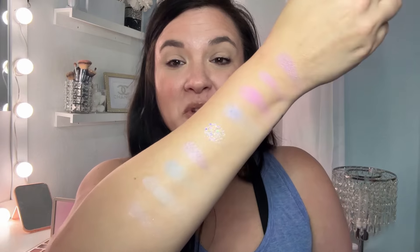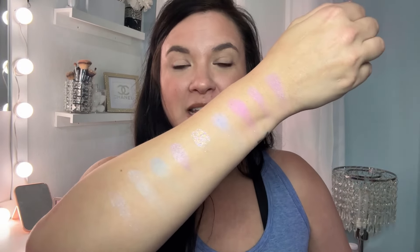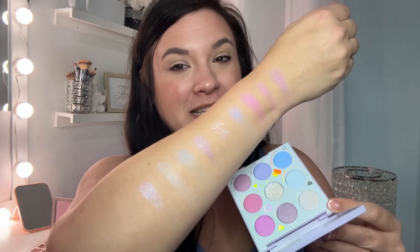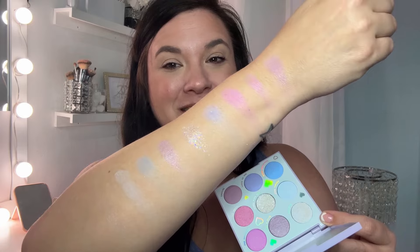Here are the swatches — look how beautiful that is! Isn't that gorgeous? It's like cotton candy right on the arm. So I can't wait to play with that one. I'm just going to be very careful about how I hold this — but look at that. Oh my gosh, beautiful. That is going to be so much fun.